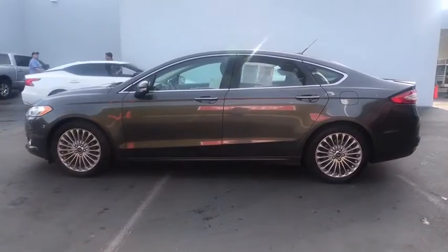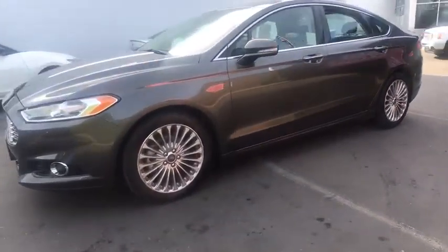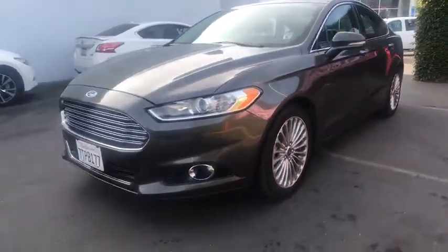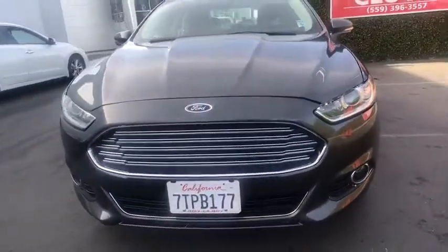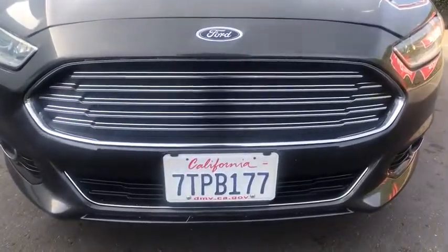ABS four-wheels, front floor mats, cruise control, four-wheel disc brakes, aluminum wheels, auto-off headlights, front-wheel drive, AM-FM stereo radio, rear defrost, premium sound system, passenger airbags. Come take a test drive today.